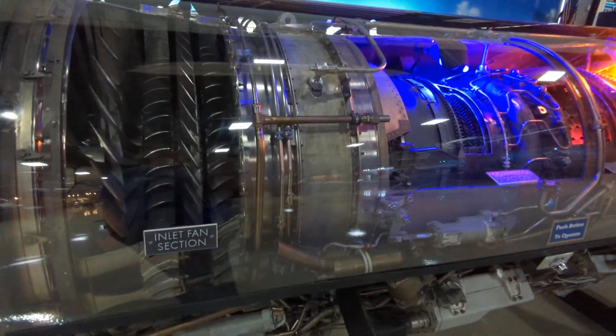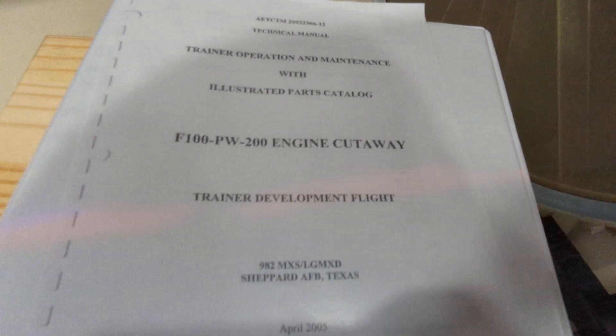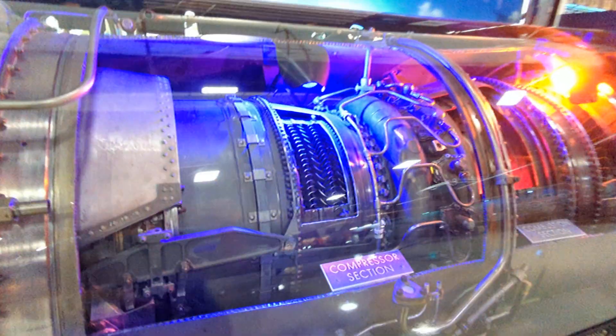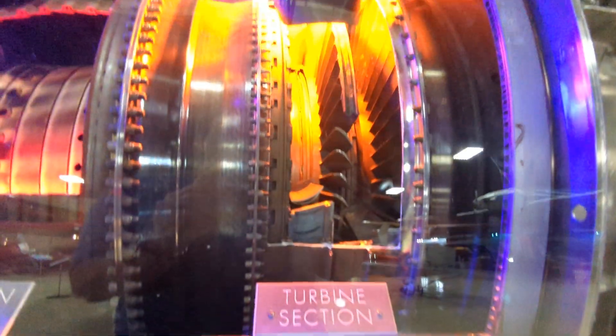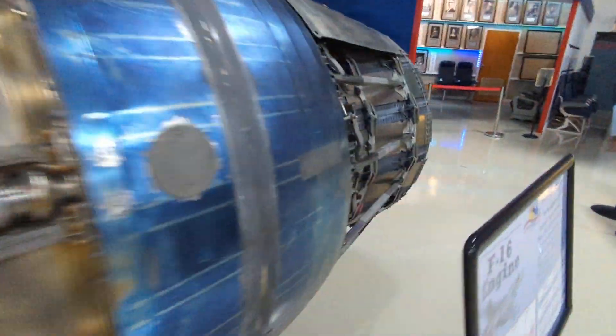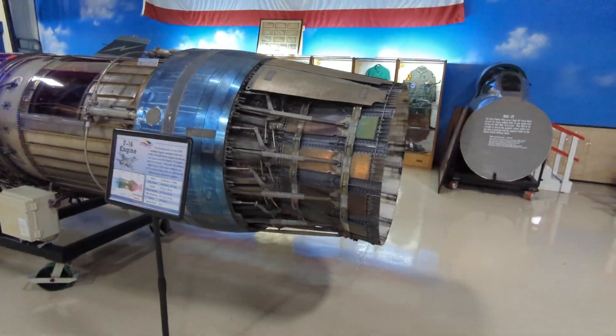So far this is the coolest thing I've seen — a cross-section of an engine. The technical manual for the F-100 PW-200 engine cutaway. You can see the injection section, compression section, combustion section, turbine section, and augmentor section. Similarly the exhaust. This thing goes from quite a scale — that's crazy.